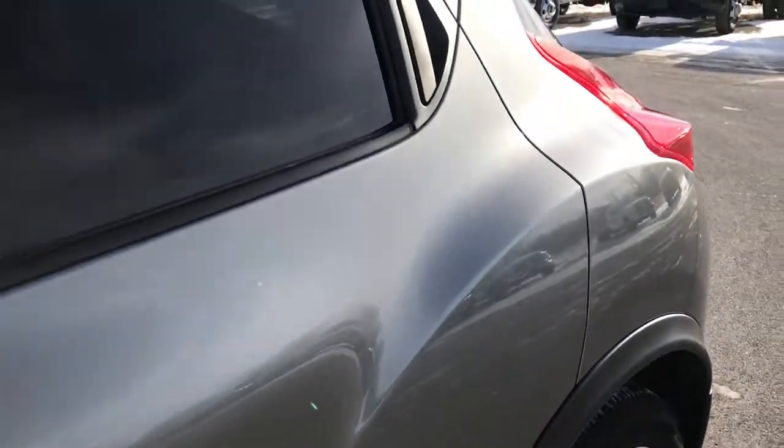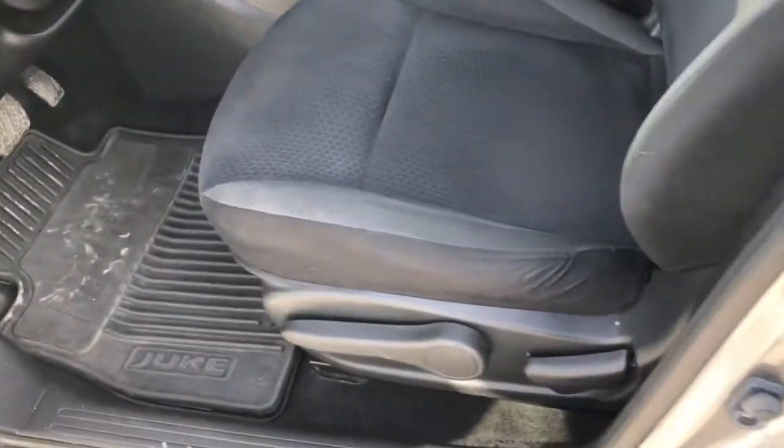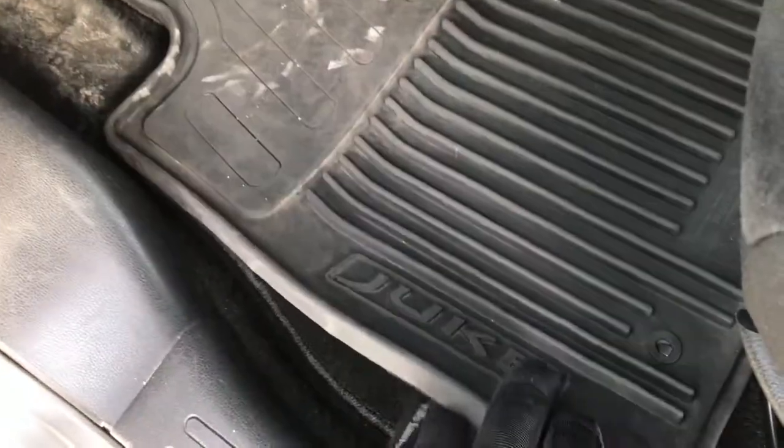The paint is very glossy and shiny — a very well maintained vehicle. Inside, the SV package gives you the black cloth interior. There are no rips or tears on these seats — very nice and clean. Factory floor mats all the way through as well as the all-weather mats. Power windows, power locks and power mirrors.